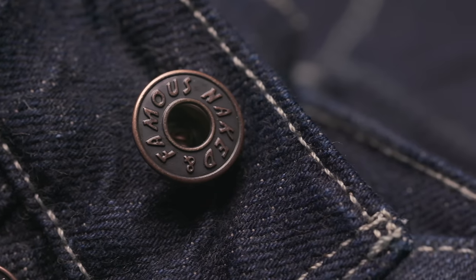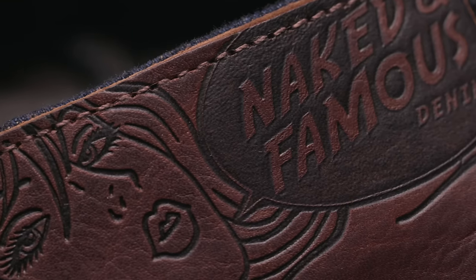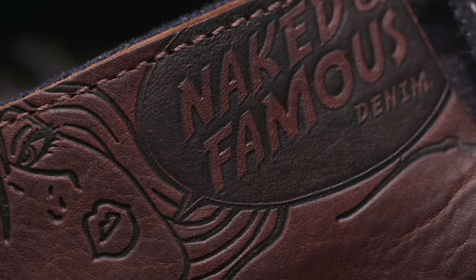A slightly hairy texture with just enough variation to be interesting, in an easy-to-wear darker shade of indigo. All of that is cool enough, but the best part of all this denim goodness is that they kept it to a lightweight 10 and a half ounces, making them perfect for summer.